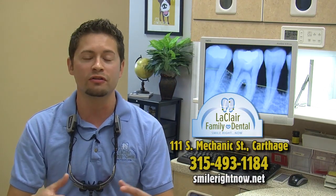So come and see if you're a candidate at LeClaire Family Dental, 111 South Mechanic Street, Carthage, New York, or visit us on the web for more information at SmileRightNow.net.